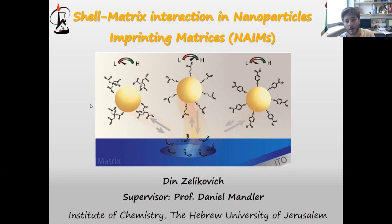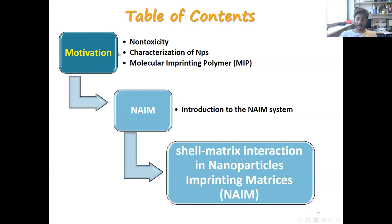In my presentation, I will briefly explain my motivation, then introduce you to the NAIM system, and finally present my paper and the novelty in this paper.